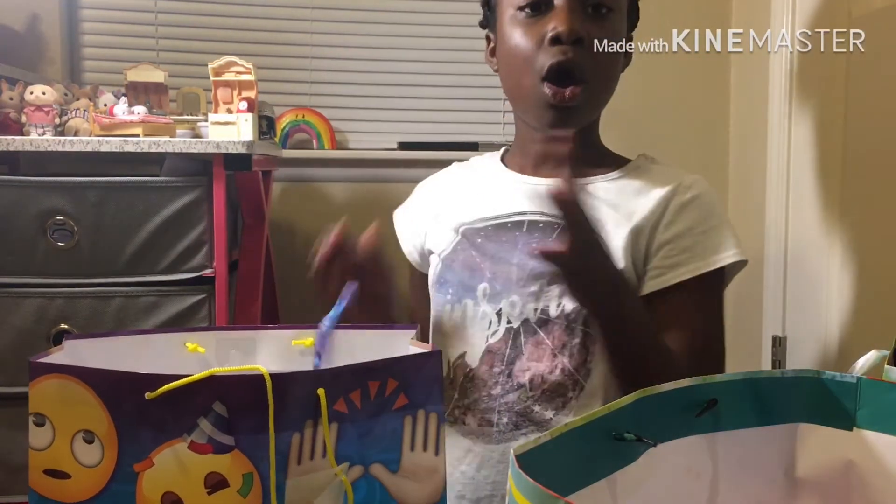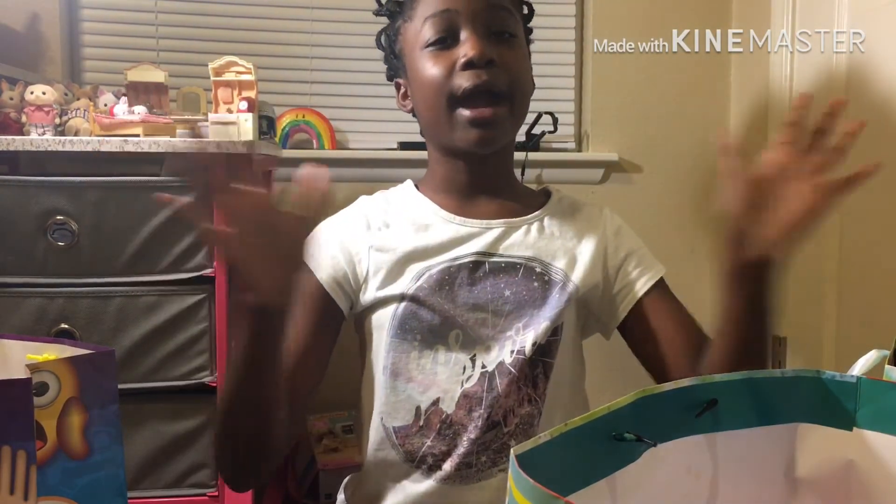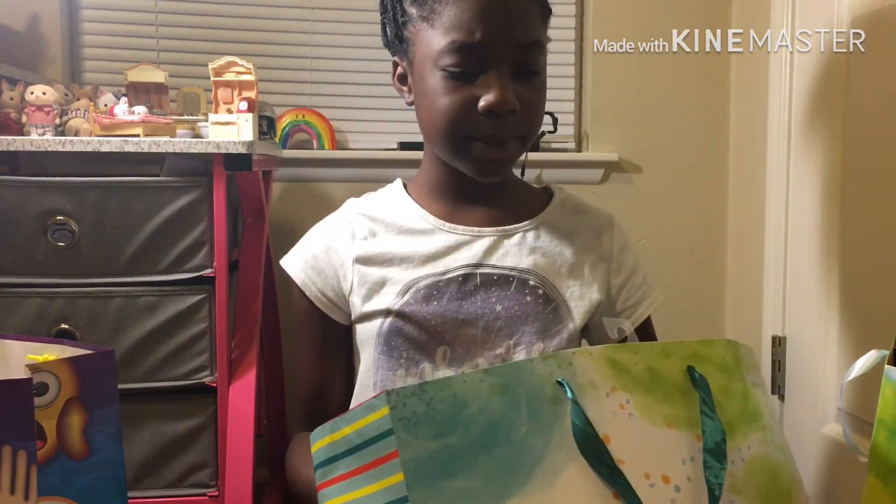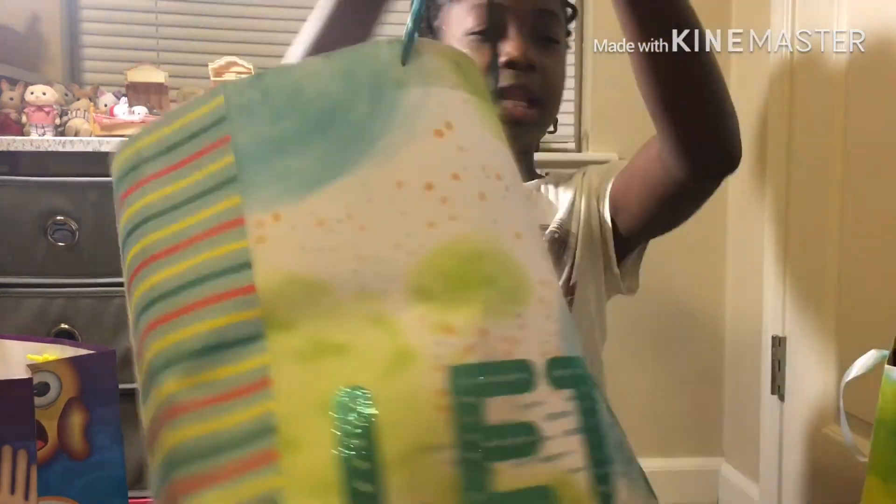So yeah, hopefully you guys enjoyed this video — I know I did. I'm so glad to be back, I love you guys so much. Comment down below which one was your favorite gift. My favorite gift would probably be — let's celebrate!